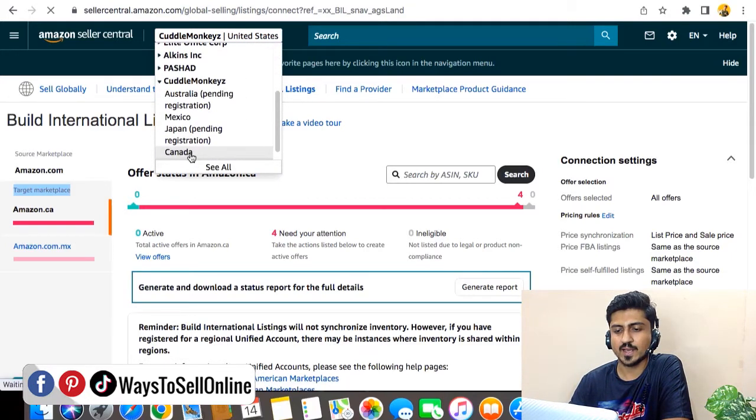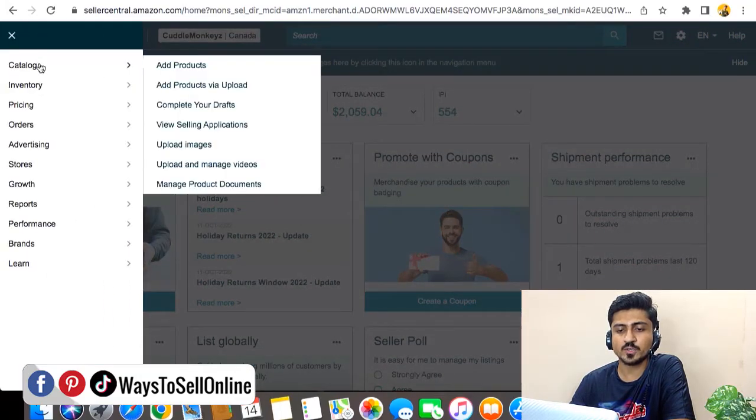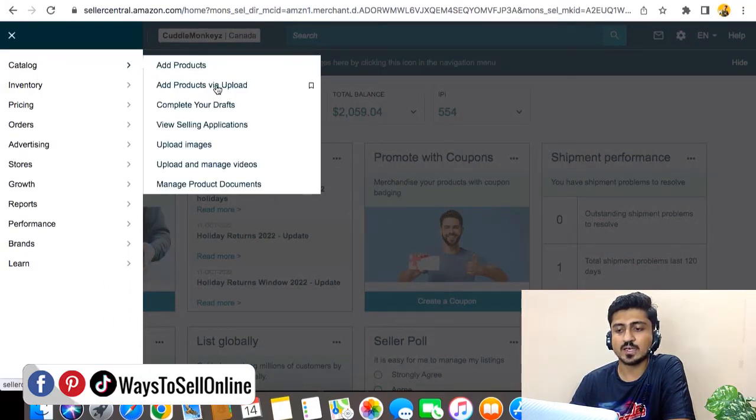From there, I need to click on Canada, and as you can see, right now I'm in Amazon Canada. From there, you need to upload that product with the inventory upload option from Excel. While uploading, you need to put the same information of your product as in your main marketplace — like the same SKU, same ASIN number, same title, description, and bullet points. From the top left corner, you need to click on the catalog option and then click on Add Products via Upload.